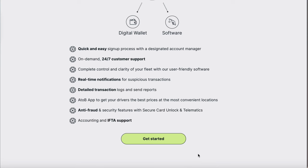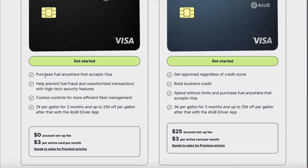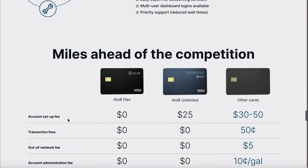This is an easy approval. When you go on the site and see multiple cards, you're going to be doing the A to B Flex — a charge card with a credit limit built for minimum to large fleets. You can purchase fuel anywhere that accepts Visa. It has fuel fraud and unauthorized transaction protection with high-tech security features, custom controls for fleet management, two cents per gallon off for three months, and up to 25 cents off per gallon after that with the A to B Driving app. There's a zero dollar account setup fee and three dollars per active card per month.